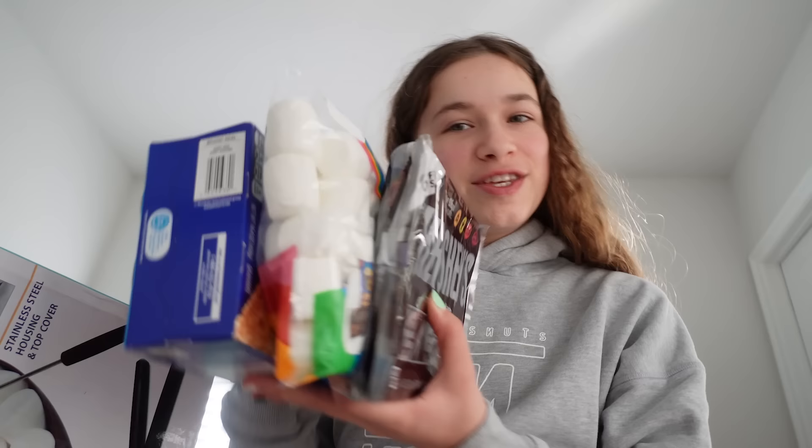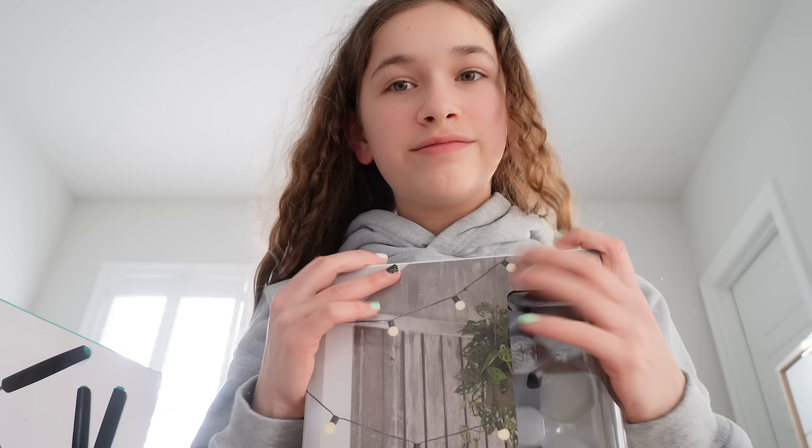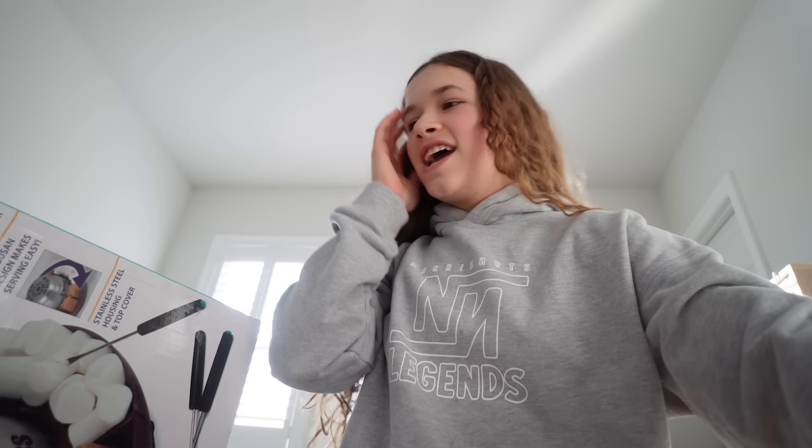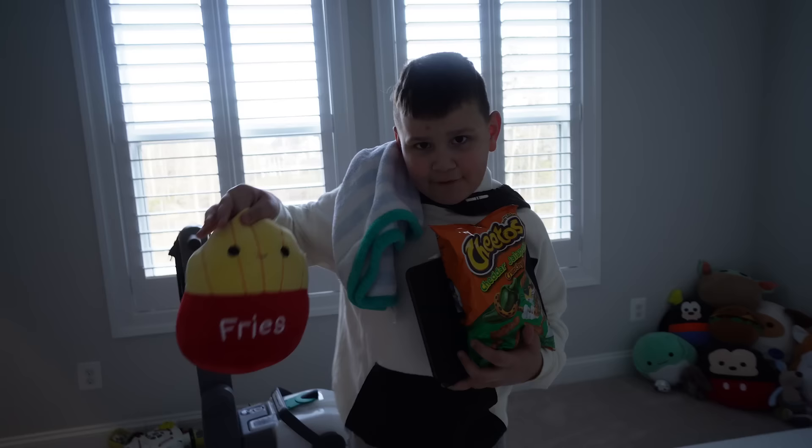From the store I got my s'mores supplies — marshmallows, chocolate, and graham crackers — and I'm counting that as one thing. I also got these string lights to put on the rail because I think it looks super cute. My third item, which we already had at home, is this s'mores maker. My next item is a drink, and then I'm also bringing Cheetos and my iPad just in case.